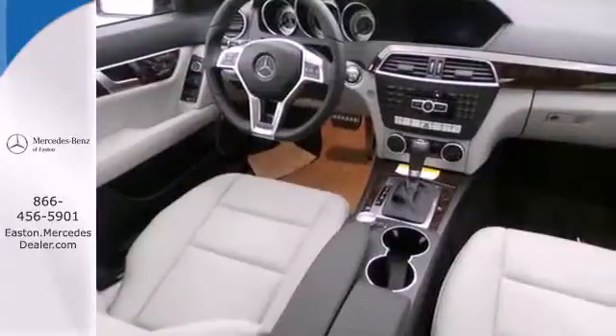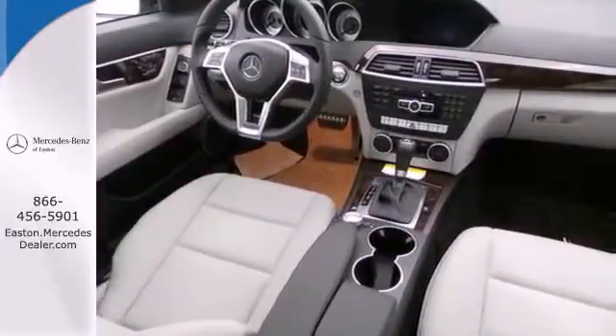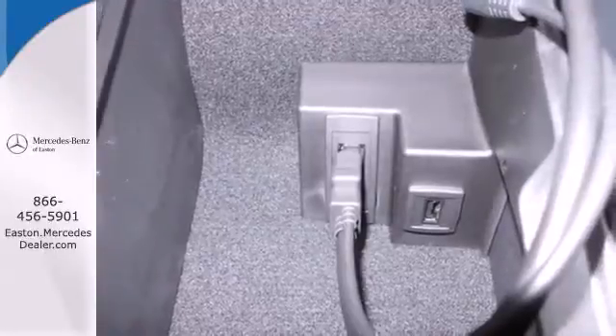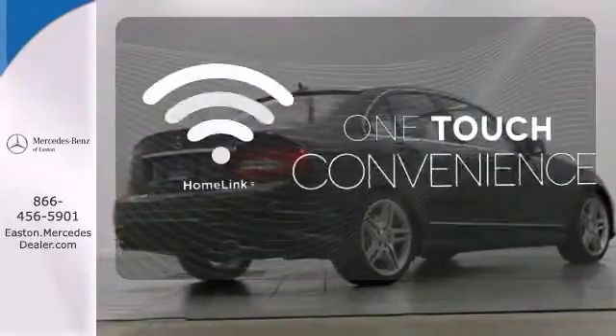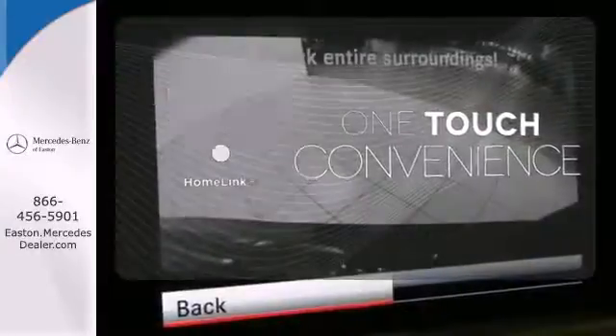Customize your drive with power-adjustable front seats, driver memory settings, climate control, a power moonroof, and garage door transmitter. With Homelink, one touch makes your arrival as welcoming as if you'd never left.